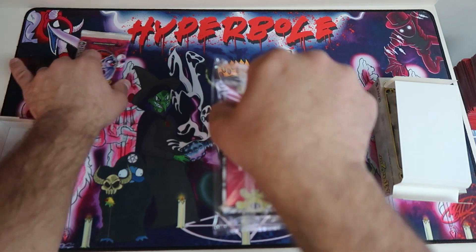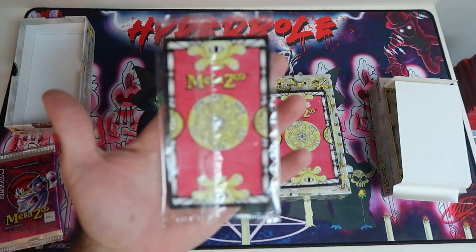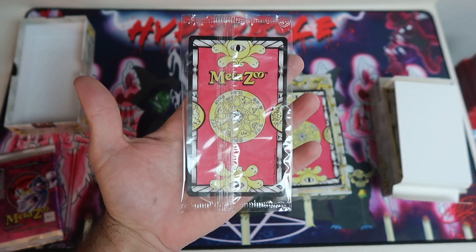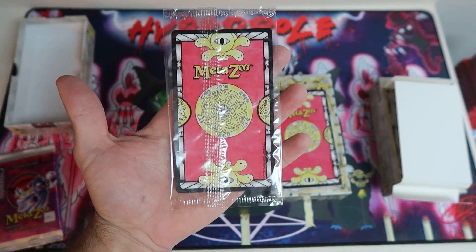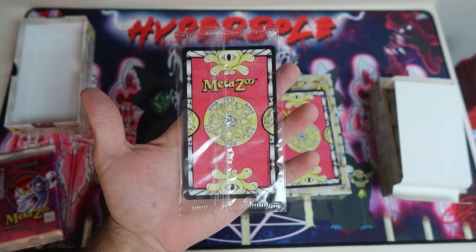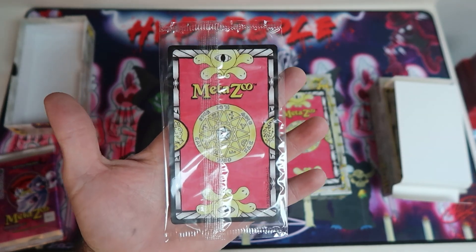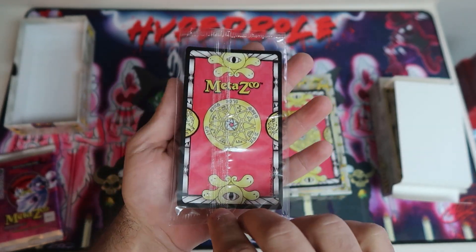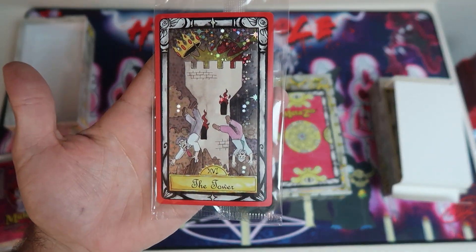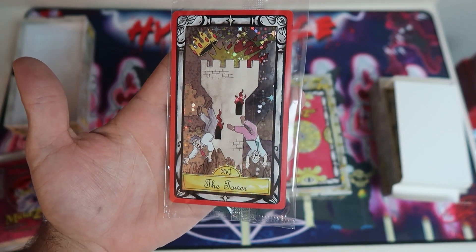Here is our first hit. This is our first holo — these are randomized. I would go absolutely crazy if we hit, like, a frog, a magician, death, or the devil. There are so many beautiful holo cards. I've been watching people open these up and getting more and more excited anticipating when mine were going to arrive. So without further ado — bang! All right! So we have the tower. We've got the flaming tower.